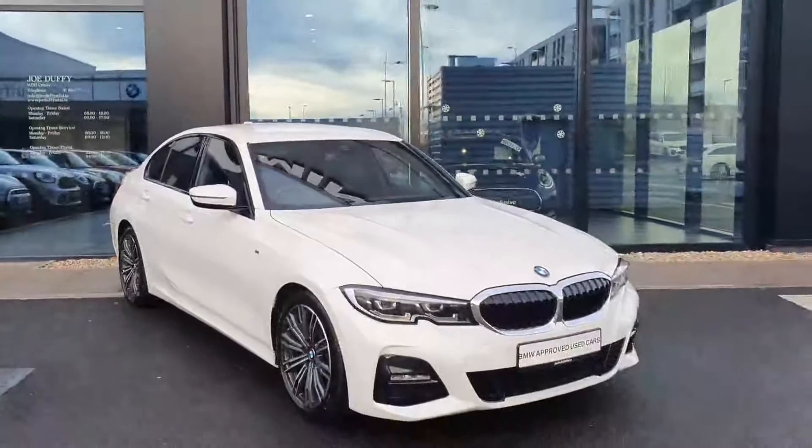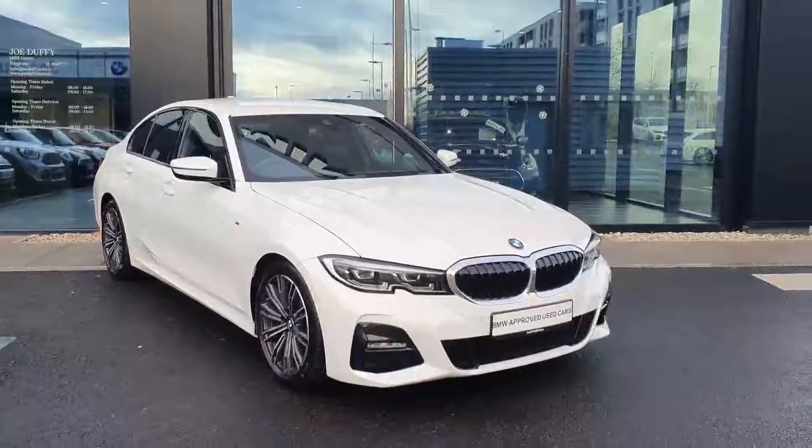Out to the front. If anyone has any questions about this car, don't hesitate to give Joe Duffy BMW a call. Thank you.